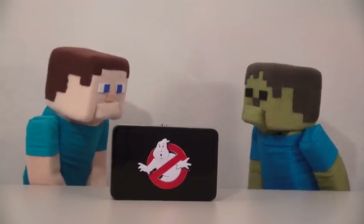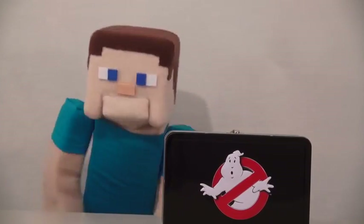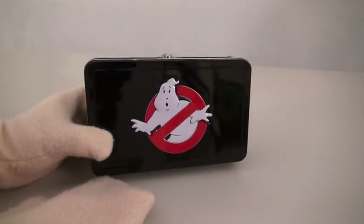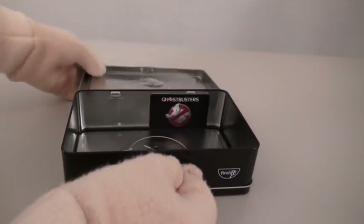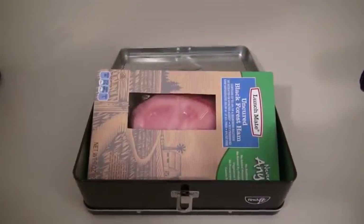Right, Zombie Steve? That's right, Zombie Steve — today we're going to look at the exclusive Ghostbusters tin offered at Walmart! This is a really cool tin that has the Ghostbusters logo on it. Oh cool! And inside we can do all kinds of things with it — we can store pencils, or we can store our lunch!